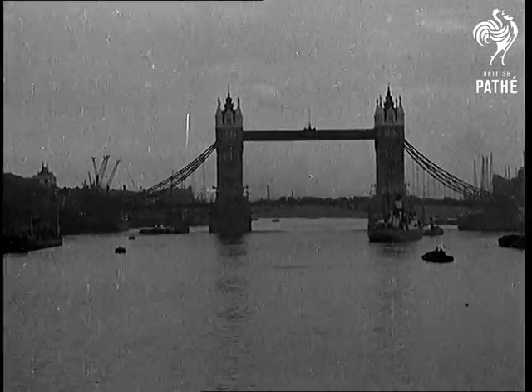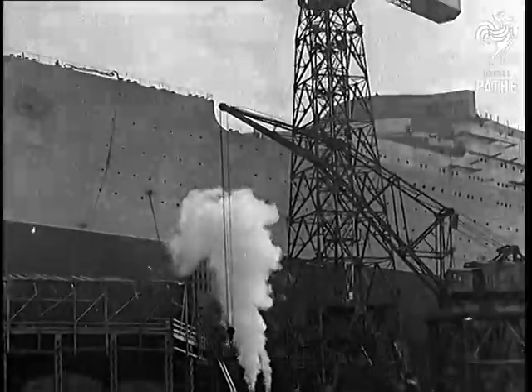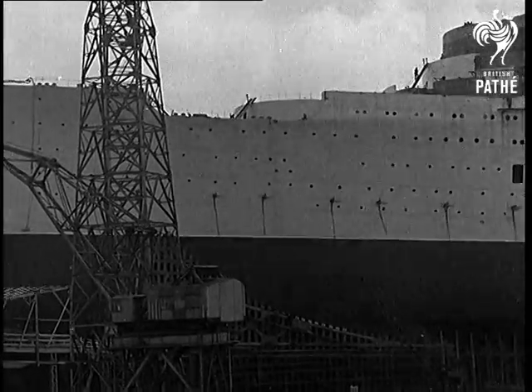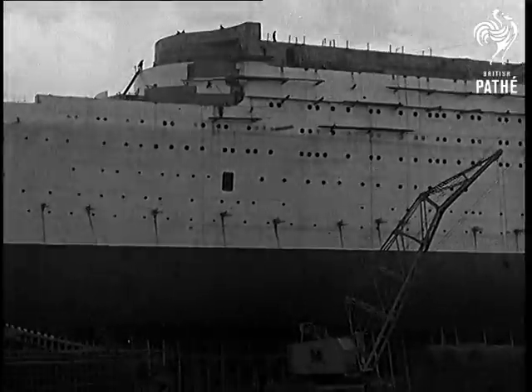Let us give you some idea of her size. The Thames at Tower Bridge is 940 feet wide, nearly 100 feet less than the length of this colossal ship, which overall measures 1,018 feet. The Houses of Parliament will be completely hidden were it possible to put this monster liner in front of them.